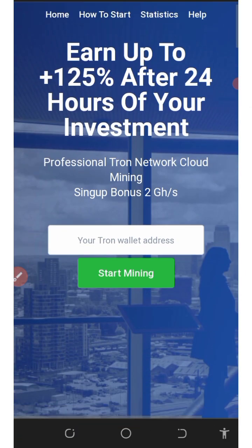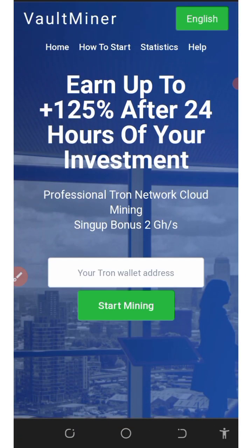On today's video we are going to talk about this free tracks mining platform. We are going to mine unlimited tracks without investment. On this platform called voteminer.origin, you're going to mine unlimited tracks for yourself and you can earn up to 125% after 24 hours of your investment — that's so amazing.